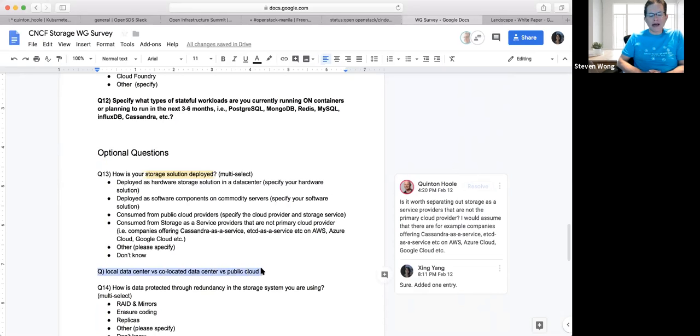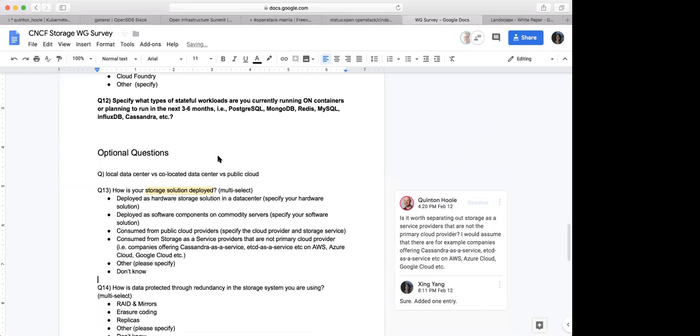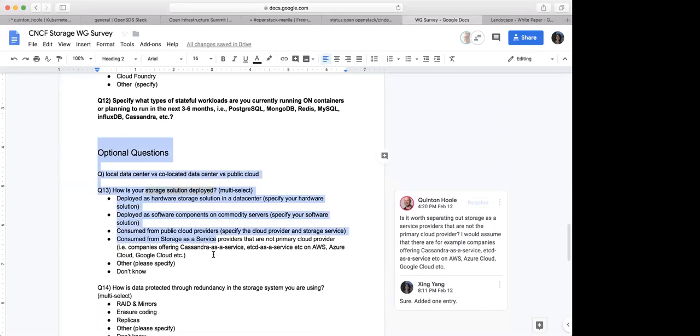At this point, hitting question 13, we have to decide which of these to keep. To get participation, you want this to go out with a promise of a 10-minute survey. In 10 minutes, you're going to start to get a lot of people who are never going to open it. Right now we are in optional questions, so we have a little more freedom. Steven's point is we don't want to ask the same question in a variety of different ways throughout. We should open the document to see if we are asking the same thing in two different ways.